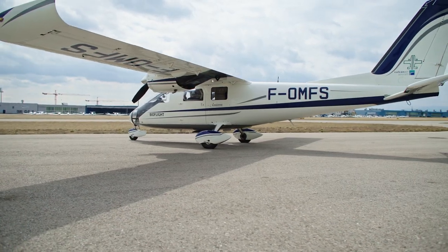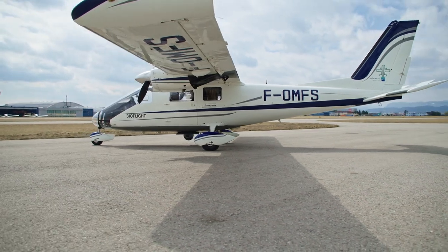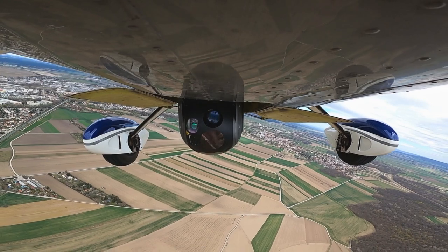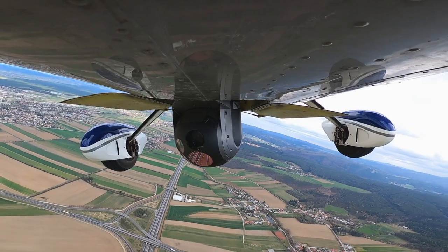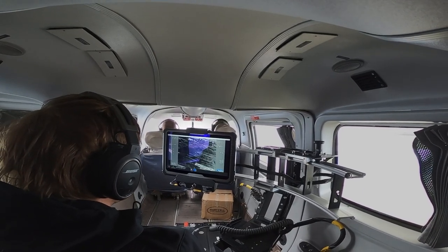The setup is a Vulcan Air P68 Observer equipped with a Traka DC 300 gimbal camera. The aircraft is optimized for a two-man crew. With a two-man crew it has more than six hours endurance. Occasionally it can also be operated by a four-man crew for training purposes.